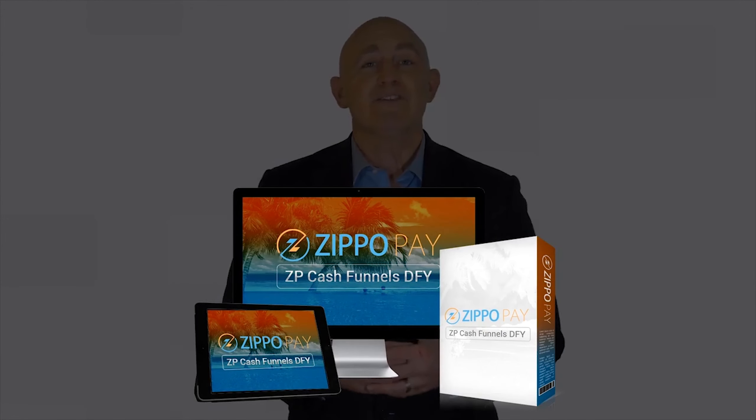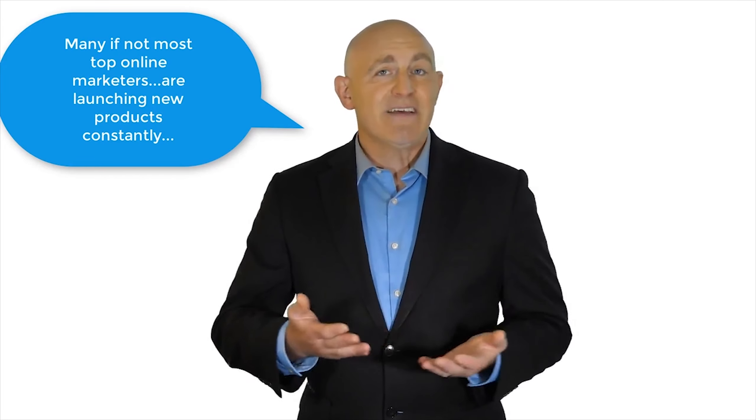It's called ZP Cash Funnels DFY, and as a fitting analogy, if you think of your basic ZippoPay vendor account as a Porsche, this is an automatic bolt-on upgrade that's going to turn it into a Lamborghini and do it instantly. That's how powerful this is.